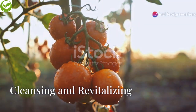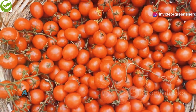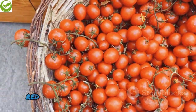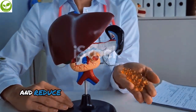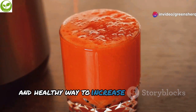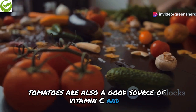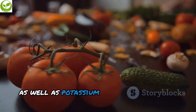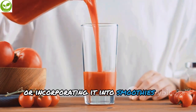Tomatoes are an excellent source of lycopene, a powerful antioxidant that gives them their vibrant red color. Lycopene has been shown to protect the liver from damage and reduce inflammation. Tomato juice is a refreshing and healthy way to increase your lycopene intake. Tomatoes are also a good source of vitamin C, vitamin A, and potassium. Add tomato juice to your diet by enjoying a glass on its own or incorporating it into smoothies and sauces.